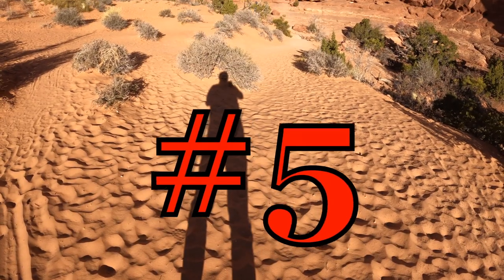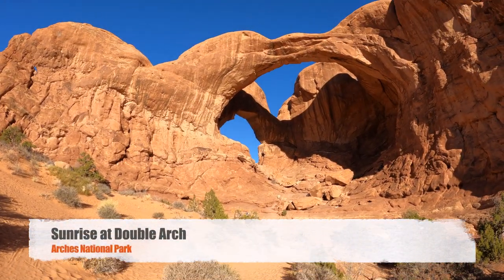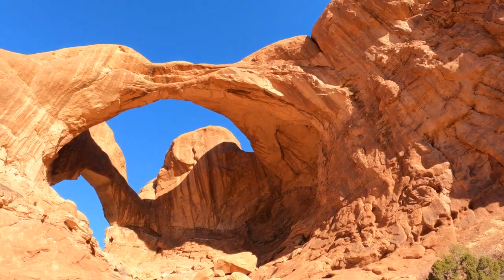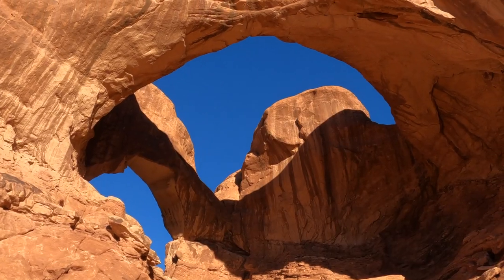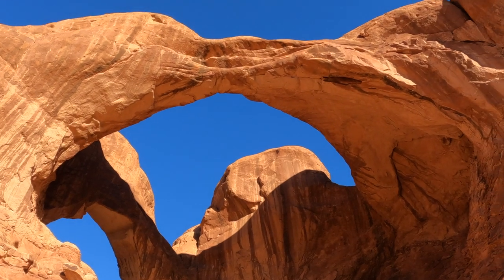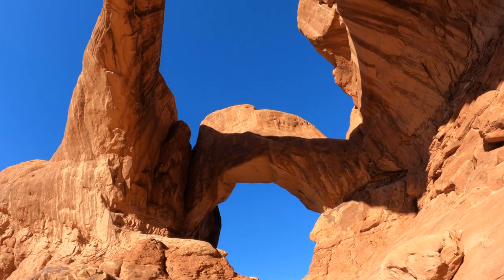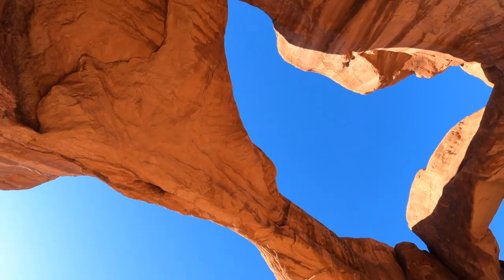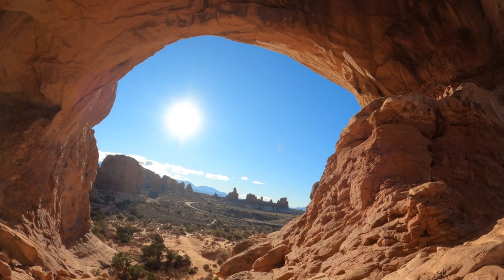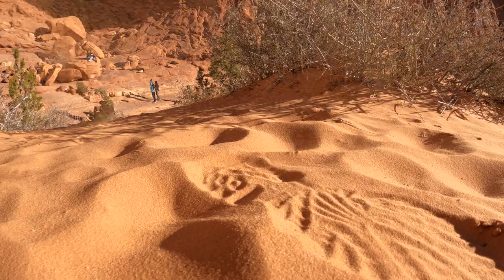Number 5: Sunrise at Double Arch. Double Arch is an incredible formation of arches within the Windows area, an area with the largest concentration of natural arches in the entire world. Visible from the parking lot at the Windows, Double Arch is an impressive feature — it is the tallest and second longest arch in the park, located in the Windows section, which is considered by most to be the beating heart of Arches National Park.